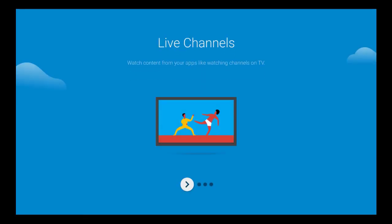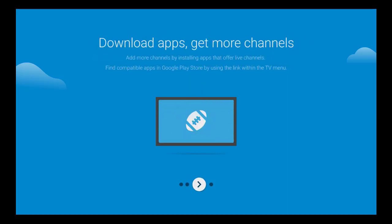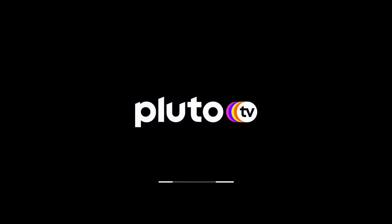I'm going to open it and it's going to ask me to allow access — I'll say yes. Then we get to the onboarding: 'Live Channels — watch content from your apps like watching channels on TV.' Next: 'Browse content from your apps or applications with a familiar guide and friendly interface, just like channels on TV.' Then: 'Download Apps — get more channels by installing apps that offer live channels. Find compatible apps in the Google Play Store using the link in the TV menu.' Then we go ahead and get started.